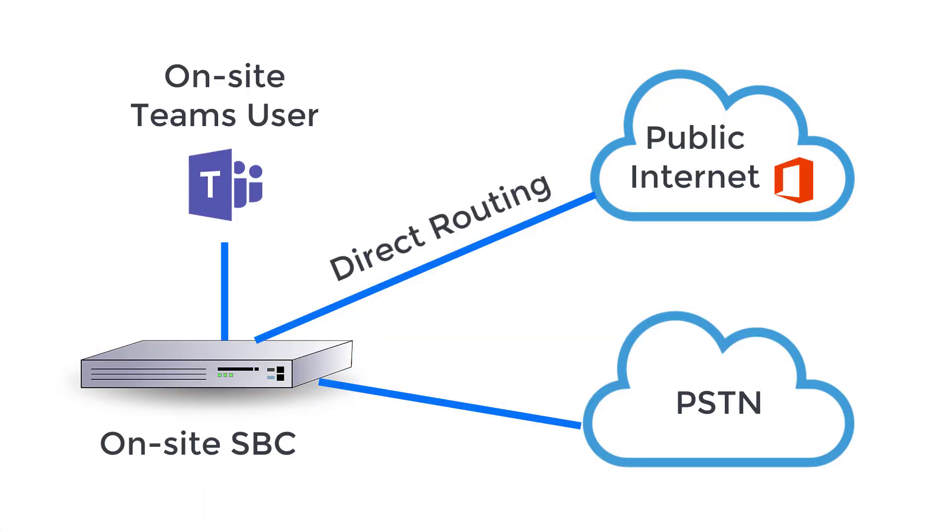However, you have to purchase your own SBC appliance and have that on-site. That's what your phone lines or SIP trunks are going to plug into, and that's how Teams is going to communicate with your phone lines or SIP trunks. So you have to purchase and manage on your own an SBC appliance at your company's site.